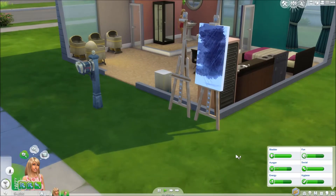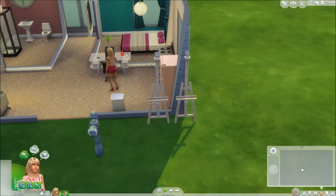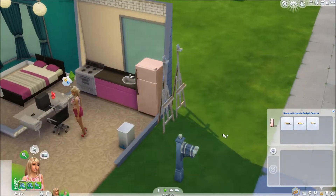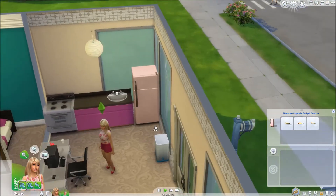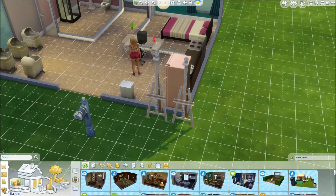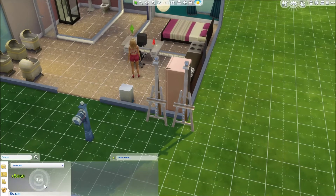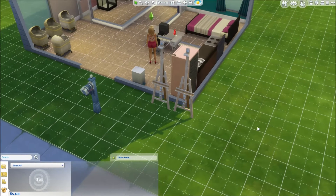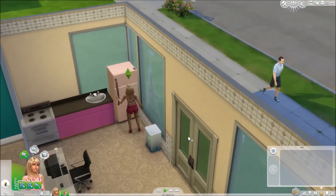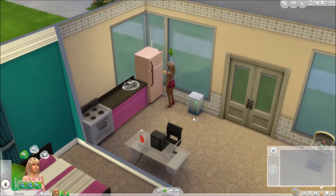Her needs are pretty good now, so she'll start to feel tired soon. Where did that painting go? Is it in our family inventory? Why do we have two of these? We'll go ahead and sell it for 960. That's weird - that painting just disappeared. Maybe it went up on the wall. That is just so weird.